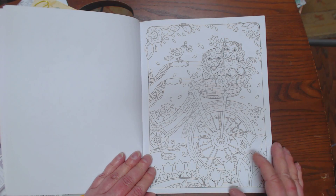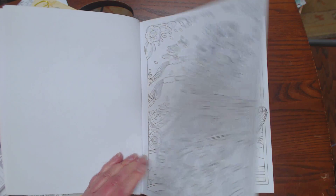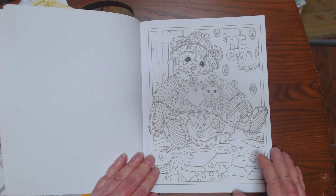Aren't these adorable? A lot of cute little animals all decked out in their Sunday best.